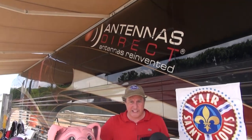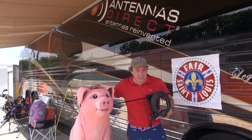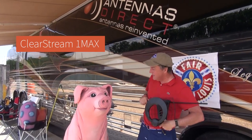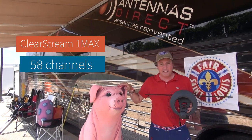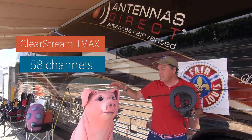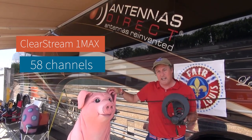Just did a channel scan. Me and Porky just got 58 channels on the Clearstream 1 antenna. I am so proud of this antenna. Aren't you impressed? 58 channels — that's amazing. This is a great, reliable antenna and I couldn't be more proud. Your mileage may vary, but we're down here in the heart of downtown St. Louis and we're getting 58 channels reliably.